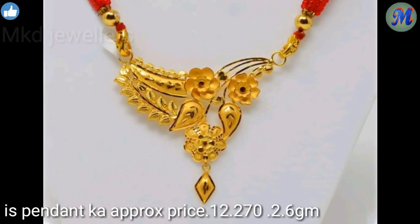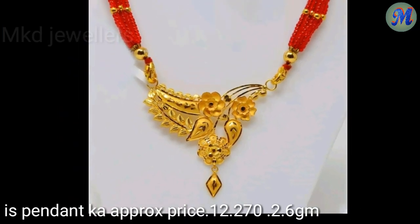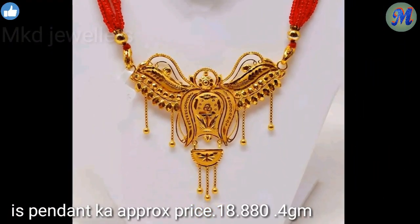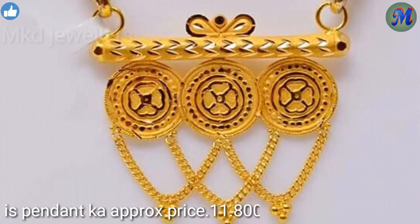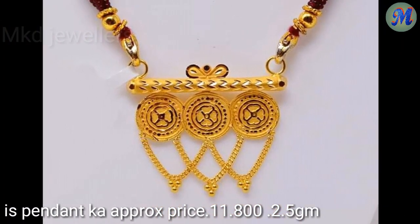This pendant price is Rs. 12,270, 2.6 grams. This pendant price is Rs. 18,880, 4 grams. This pendant price is Rs. 21,240, 4.5 grams. This pendant price is Rs. 11,800, 2.5 grams.